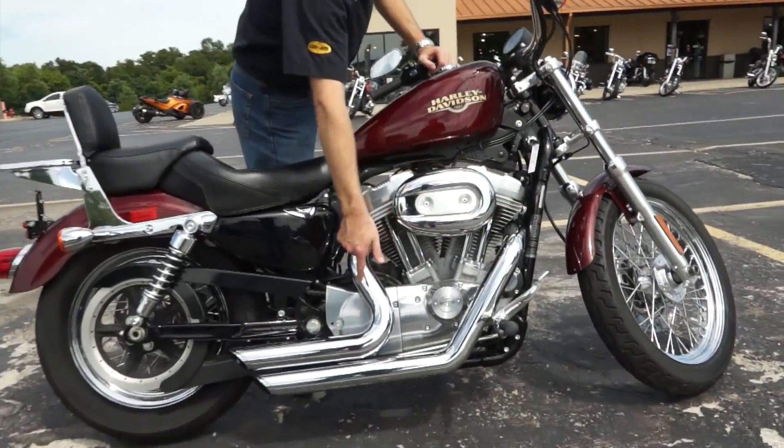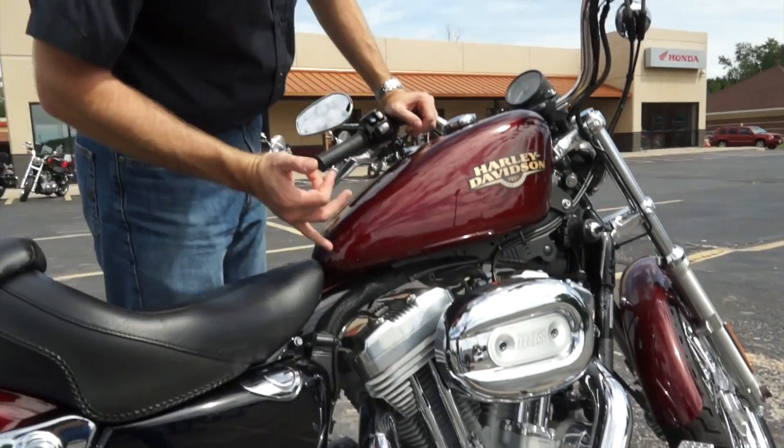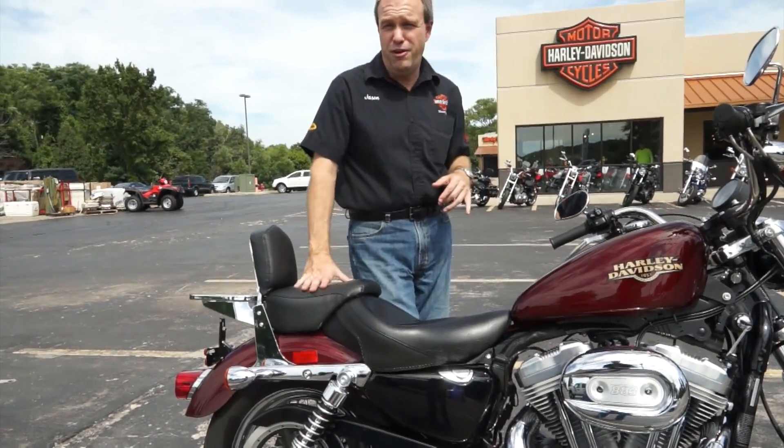Forward controls too — they move the controls up. They're usually sitting there in the middle, so it's going to be a lot more comfortable for you. Beautiful ember red sun glow paint on there too, so it sparkles out there in the sun. Great shape all around. Only 5,700 miles.